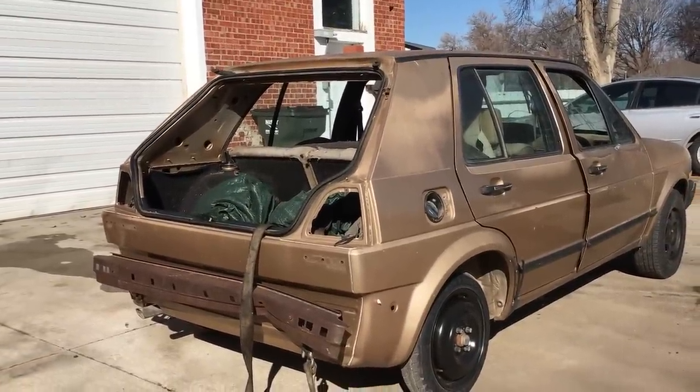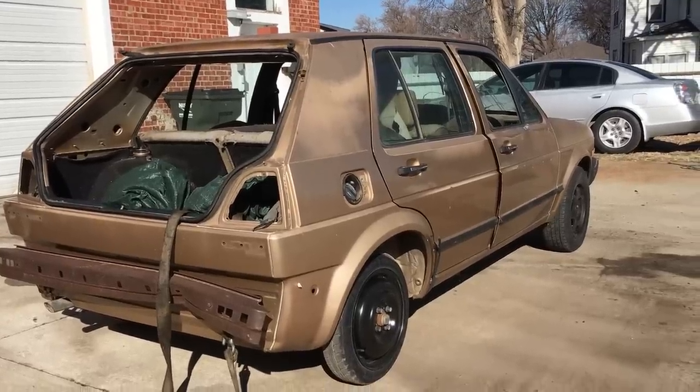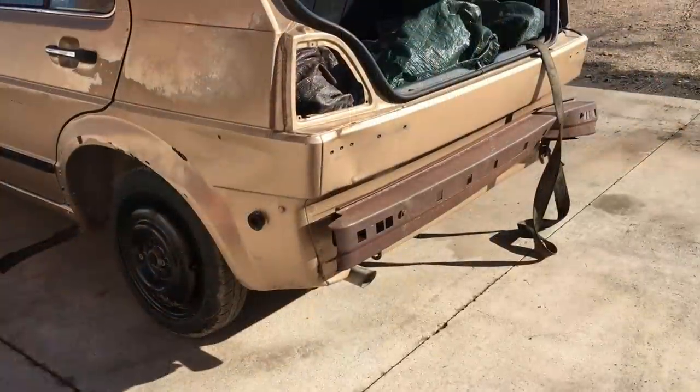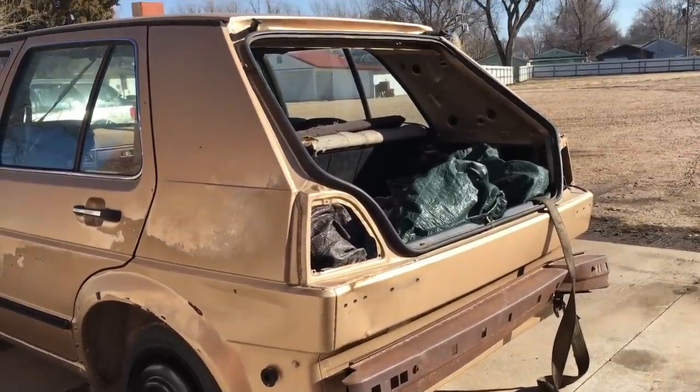So this thing's basically a parts car that was saved from the crusher, specifically because it has a theoretically good diesel engine in it. It's been a while since this car last ran, and today we're going to get it running again, hopefully.